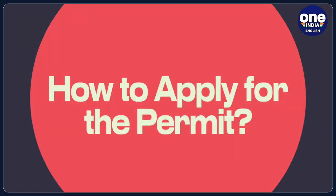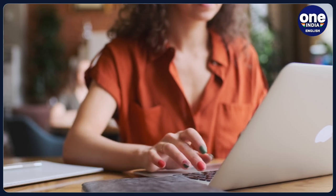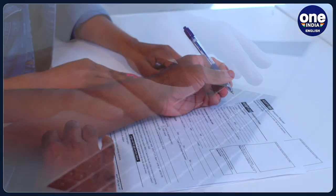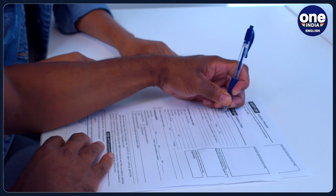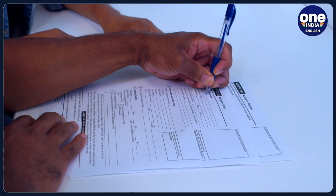How to apply for the permit? There are two methods to apply: online through the e-permit portal, or offline by downloading the form from the Lakshadweep Administration website or getting it from the District Collector's Office in Kavaratti. Be sure to plan accordingly based on your chosen method.